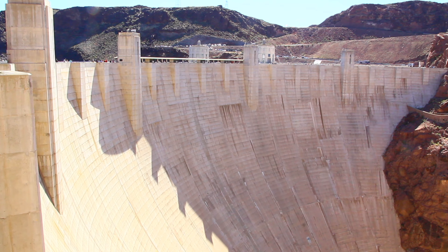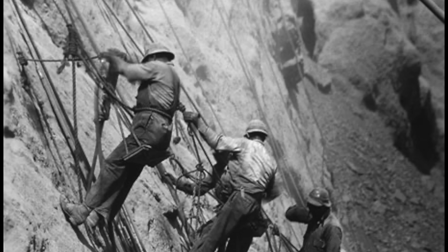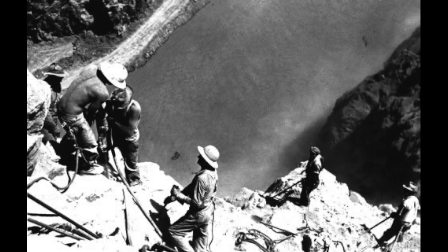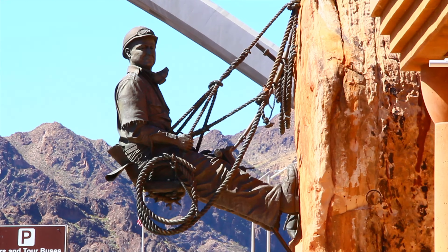The building of Hoover Dome was very dangerous — 96 persons died during the construction. The memorial obelisk was set up to honor the dead builders of the Dome.